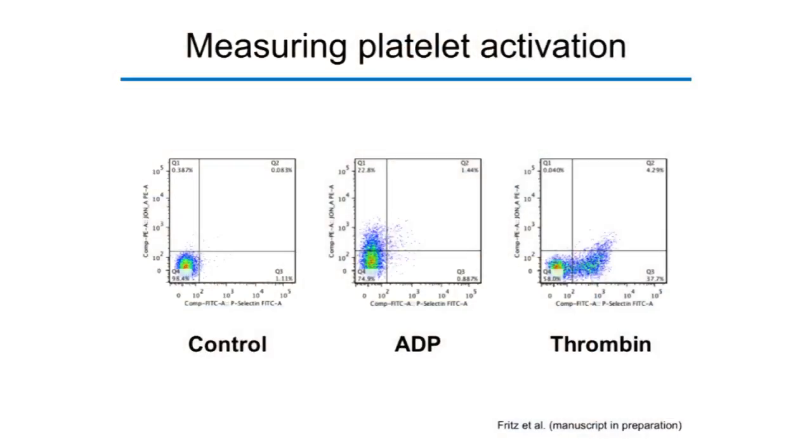The most logical cell to study is the platelet, as its main job is clot formation. We measured platelet activation using FACS analysis with two mechanistic markers: JonA antibody — specific for the active conformation of the primary fibrinogen receptor 2B3A — on the y-axis, and P-selectin on the x-axis, which is released from the alpha granules of activated platelets. We also used two agonists: ADP and thrombin.